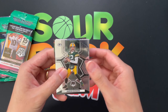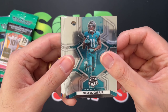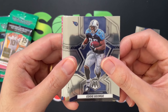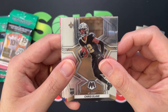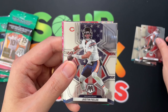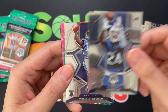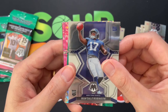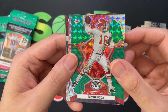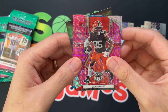Alright, pack one — we got Aaron Rodgers, Marvin Jones Jr., Matt Judon, Eddie George, Chris Olive — very nice rookie — Warren Sap, Justin Fields. Second card: we got CeeDee Lamb, Wanda Robinson, and then we got a green of Len Dawson — very cool.